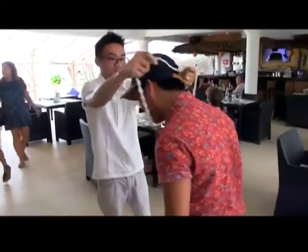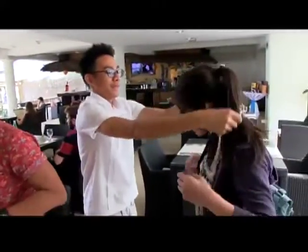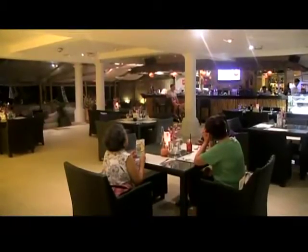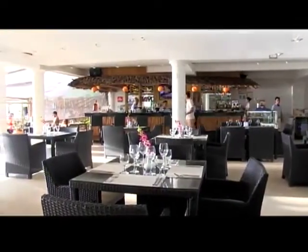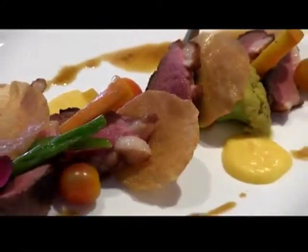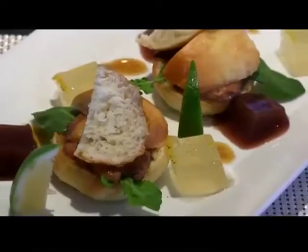As you step into the lobby, welcoming smiles from the staff and soft music from the restaurant will make you feel right at home. During mealtime, savour some of their tasty dishes like the Royal Egg Benedict, Duck Breast, Mahi Mahi, and Foie Gras.